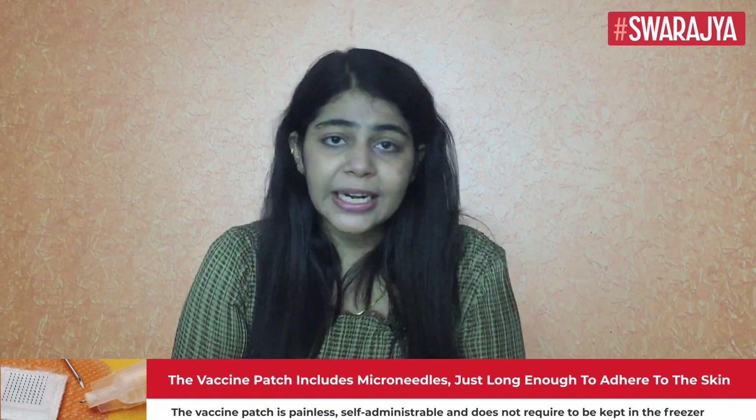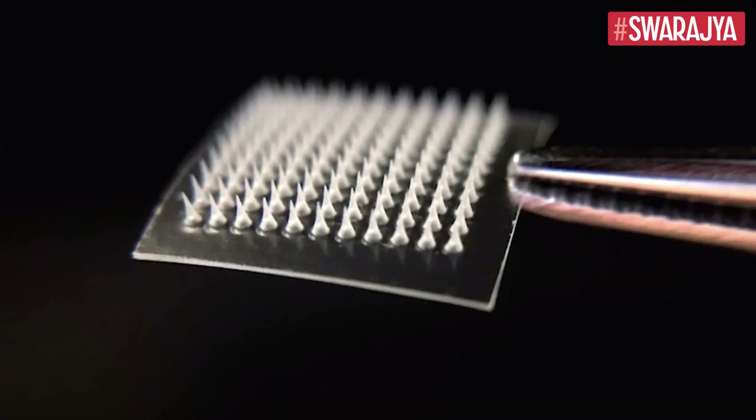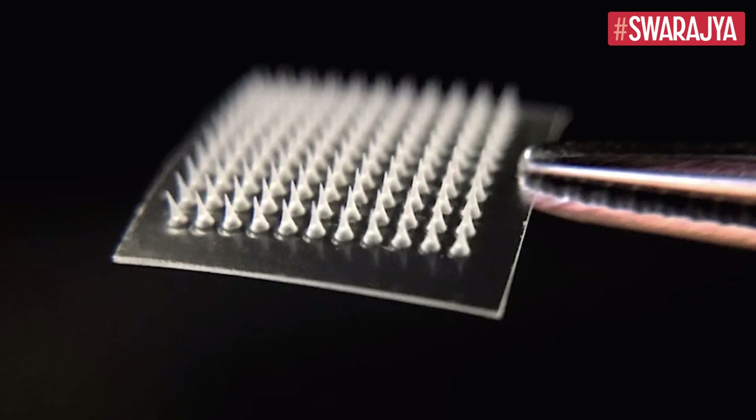The scientists have created a 3D printed vaccine patch which is as small as the tip of a finger, and have claimed that it has the ability to provide greater protection than a traditional vaccine shot. The vaccine patch includes microneedles which are just long enough to adhere to the skin and then target the immune cells directly.